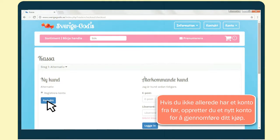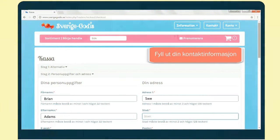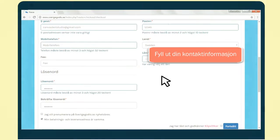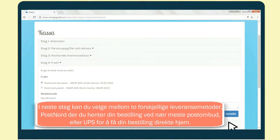Now, create your account and complete the checkout process. Fill in your contact details. In the next step, you choose from two shipping methods: standard Post Nord or UPS home delivery.